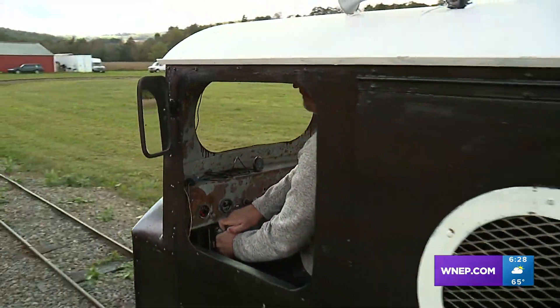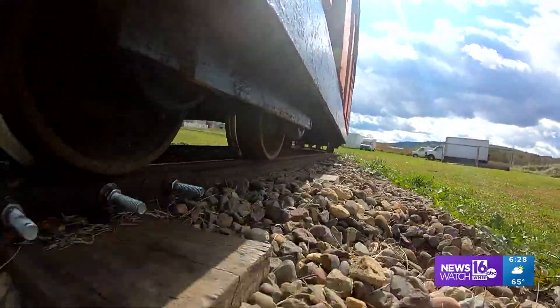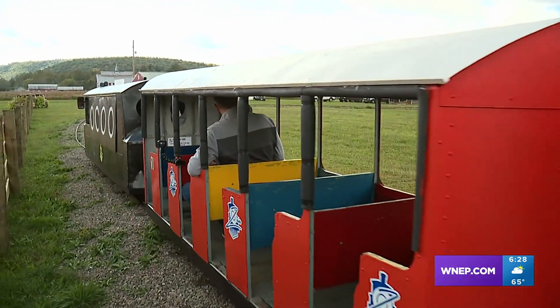Of course we had to go for a ride. The Rutherfords now help people reminisce about the rides past and create new family memories. This is so cool, isn't it? Yeah, but it took some work to get an 80-year-old train riding the rails here.